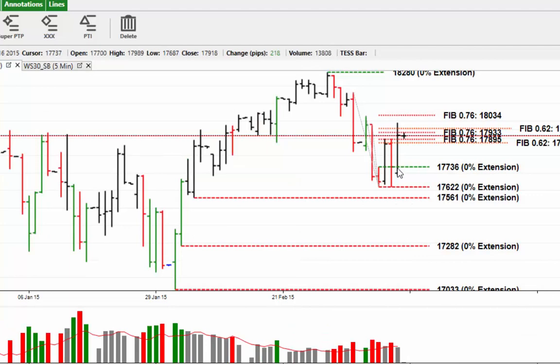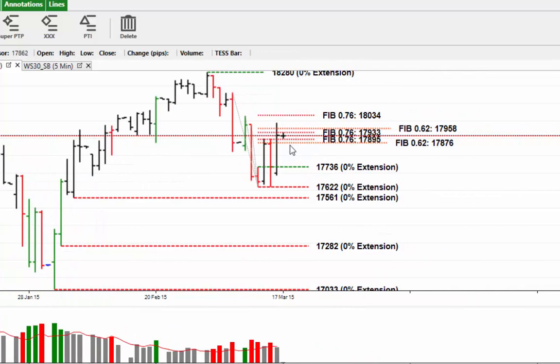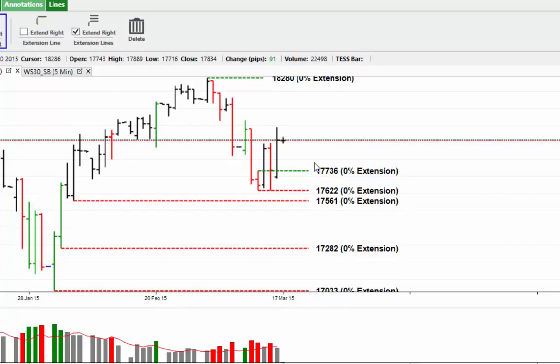In the daily chart we've got a straight reversal up yesterday. You can see the market taking out the 76% retracement area and stopping. So we've got from there down to there and you can see the market stopping at the 62% retracement.